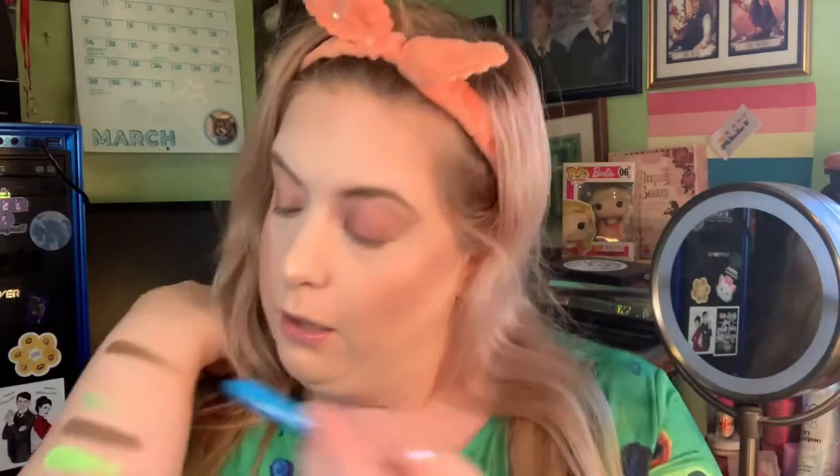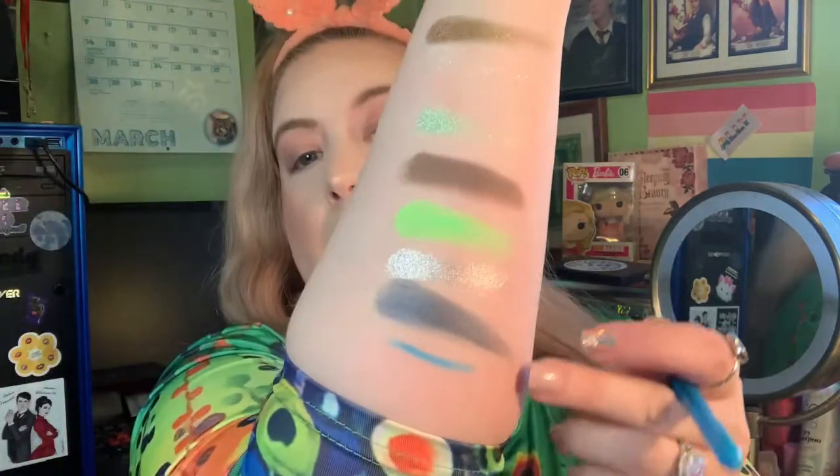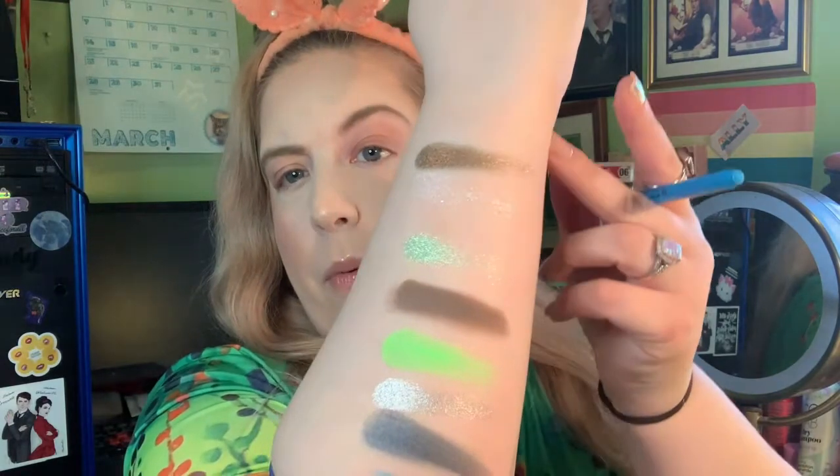Andrea from Pretty as a Peacock picked ocean blue, so I'm actually going to use that as my waterline color, going in with LA Girl's Shockwave Neon Eyeliner in the color Electric. This is the color story I'm working with and I am super excited — I think it's really pretty. I sort of have an idea of what I'm going to do, but that might change as we go along.